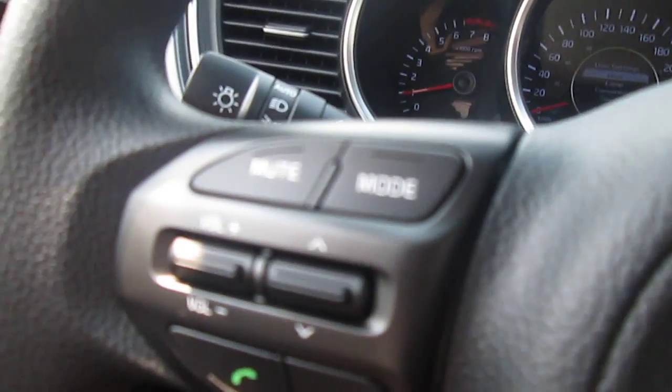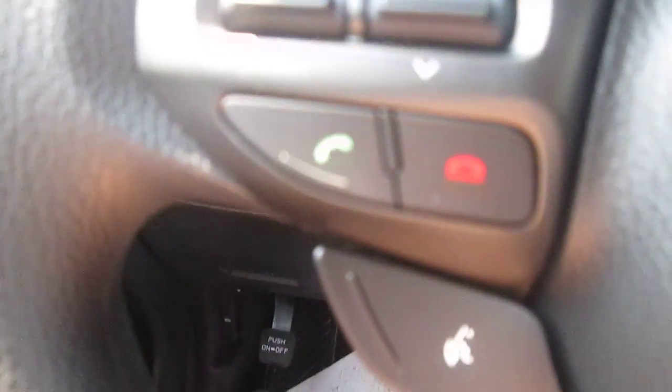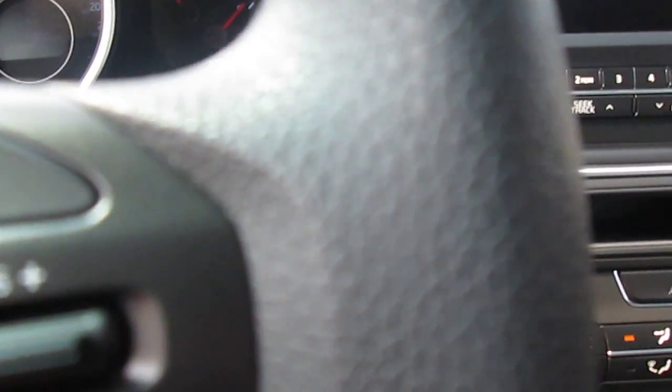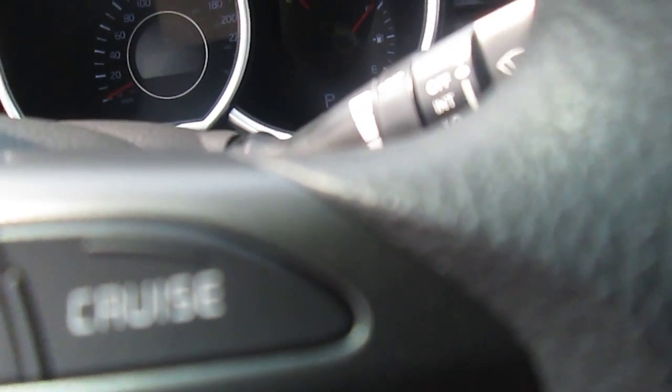It does have steering wheel controls. Over here on the left is your volume control for the stereo. You can see the red and green buttons — that's for Bluetooth connection. On the right side it has cruise control, and you can cycle through displays that tell you how fuel efficient you're being. It also has what we call an active eco button — hopefully you can see that in the video.